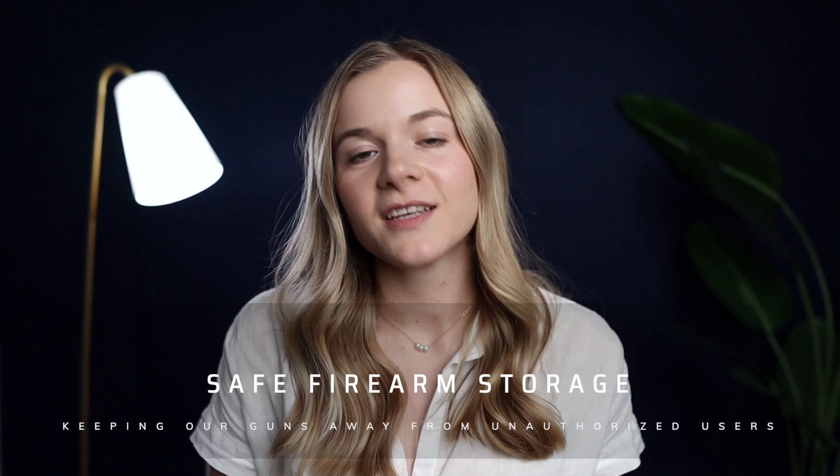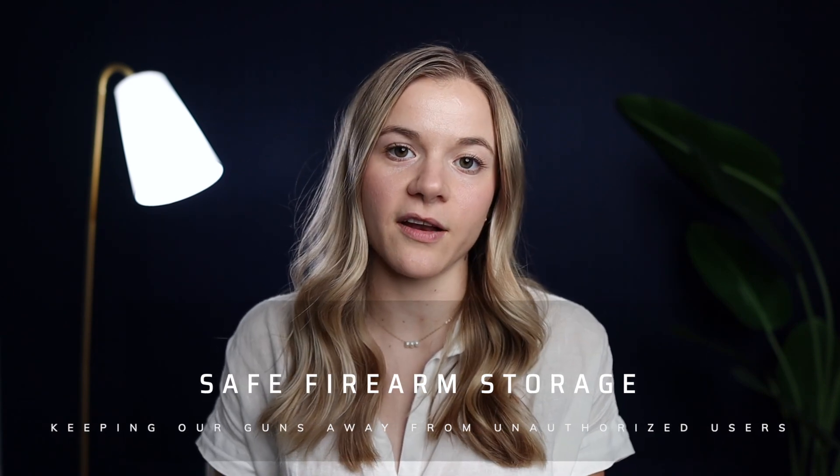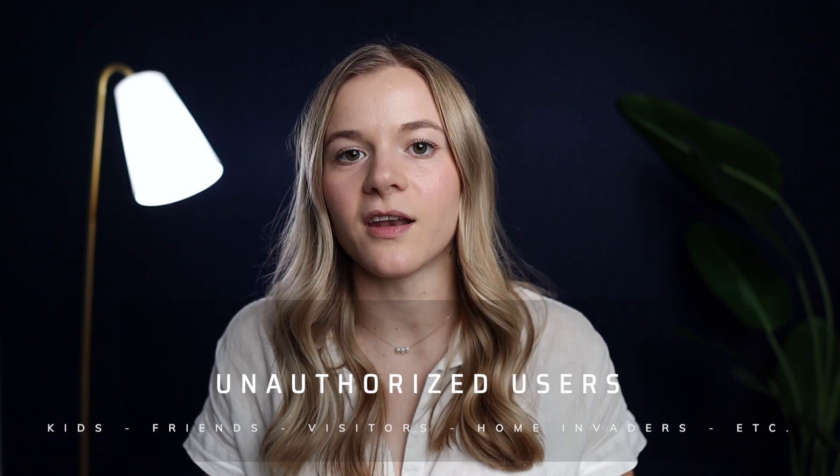The way that we do all that defending I talked about in the intro is through safe firearm storage. Safe firearm storage essentially just means that when our guns are outside of our direct control, they ought to be locked away. We need to do this because of a big category of people called unauthorized users, and pretty much anyone entering your home would be considered an unauthorized user unless otherwise understood.